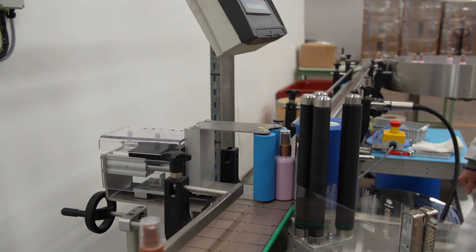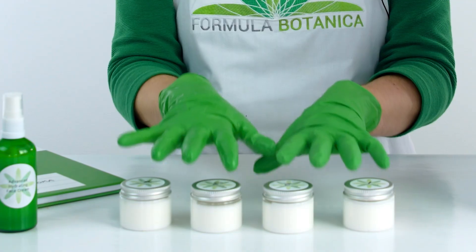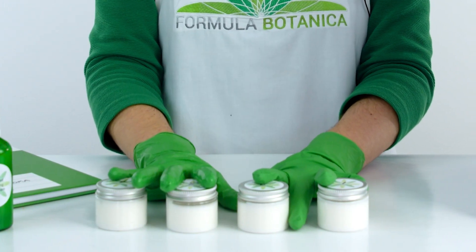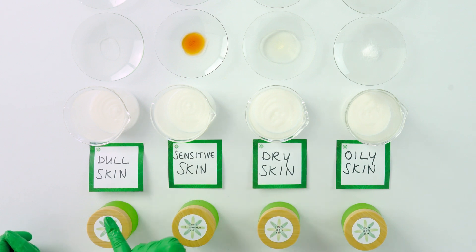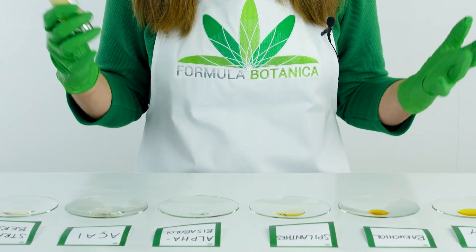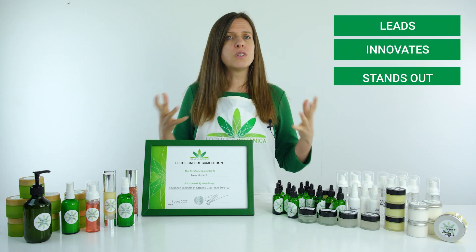In this Advanced Diploma in Organic Cosmetic Science, you'll build true expertise, sharpen your scientific thinking, and build unshakable confidence in your formulations. You'll stop second-guessing yourself. You'll feel proud of the formulations you create, and you won't just make better products — you'll become the kind of formulator who leads, who innovates, who stands out.